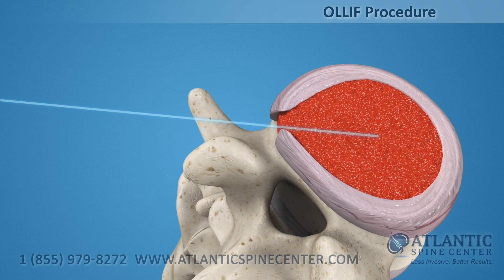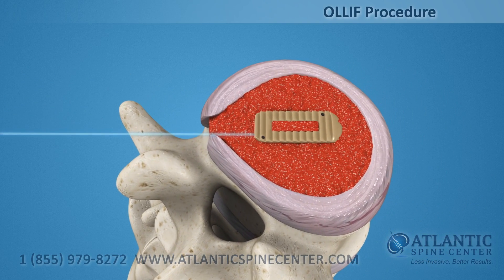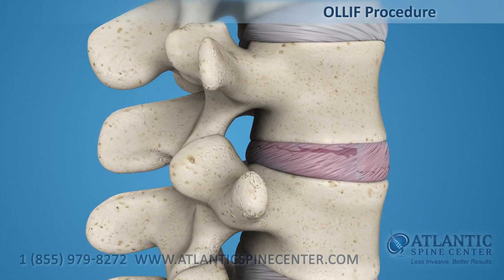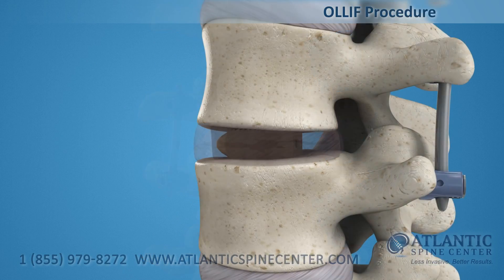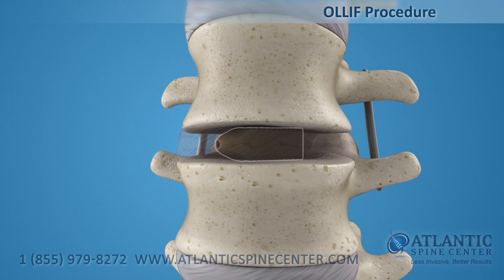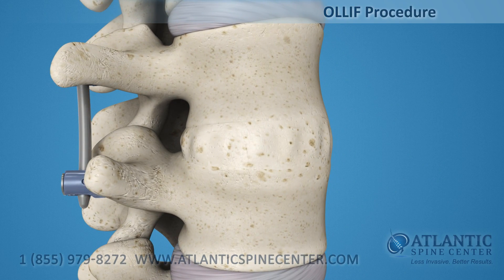After the disc is prepared, a biocompatible polymer implant is filled with bone graft material and placed in the disc space. This procedure is normally accompanied by a posterior fixation with pedicle screws. The implant maintains the spacing of the vertebrae while the fusion takes place. After the fusion is completed, a solid bone mass forms and the two vertebrae are joined together.